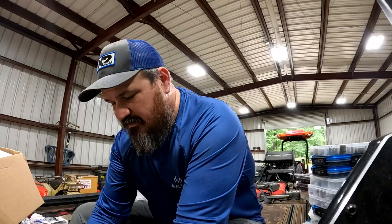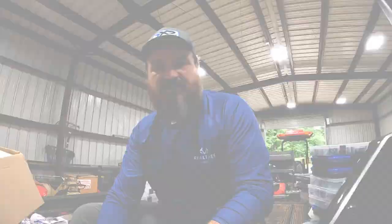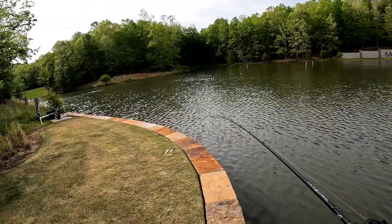I get asked it a lot and I try to type it out, but it just doesn't work. So we're going to build the ultimate pond tackle bag. Get you a good bag — this is the new H2OX, available exclusively at Academy Sports and Outdoors. Y'all know Academy is a very good partner of mine. They've had a complete rebrand: it used to be called H2O Express, now it's H2OX, with a really cool new logo. It's kind of like version two. So we're going to go through and build it out with some pond necessities.